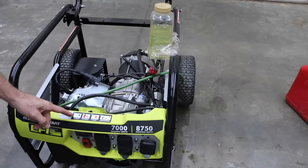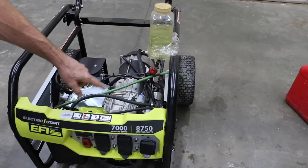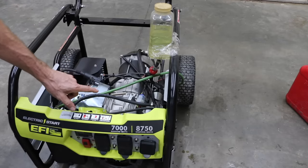Since I ran this generator out of fuel, I need to prime the fuel system and then go ahead and top off the tank. Otherwise there's going to be a lot of air in the fuel system, and that'll affect our test results.